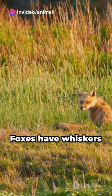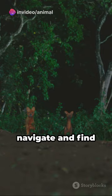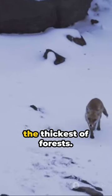And here's a fun one. Foxes have whiskers on their legs — yes, their legs. This helps them navigate and find their way, even in the thickest of forests.